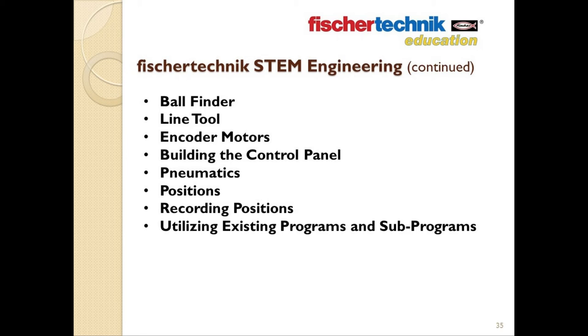The curriculum included with this set should provide enough material to cover 150-plus academic hours.